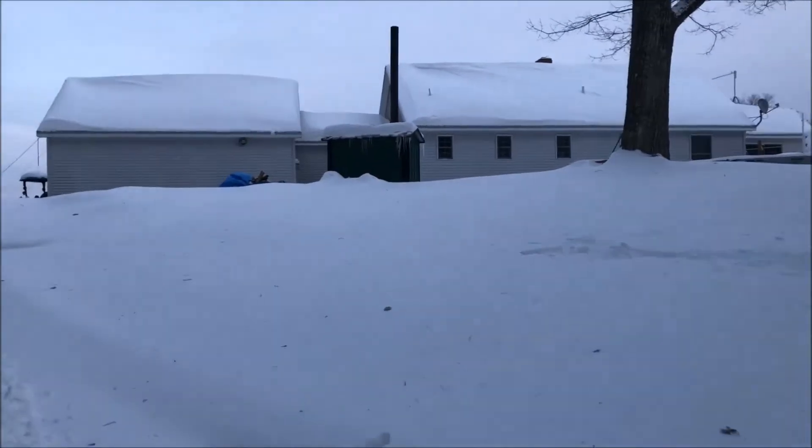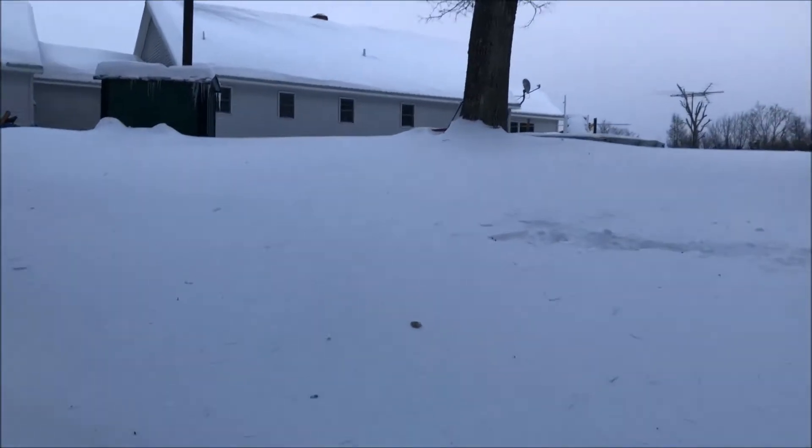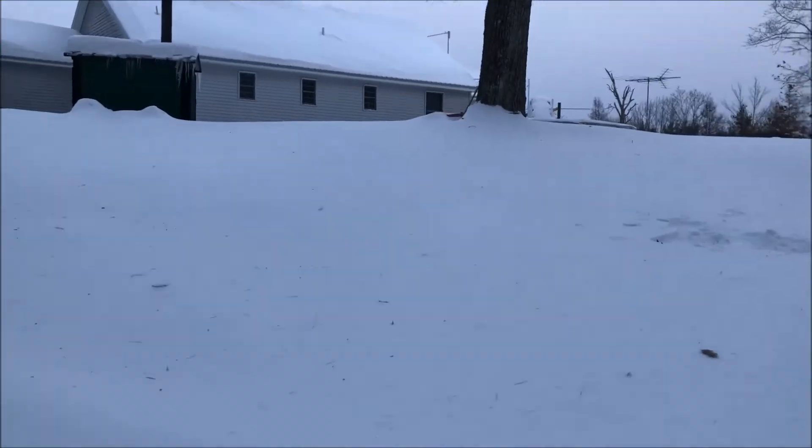We have a new steel roof so the snow doesn't stay on like it used to. The snow is almost up to the top of my pool in the backyard.